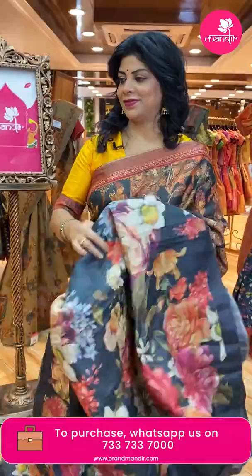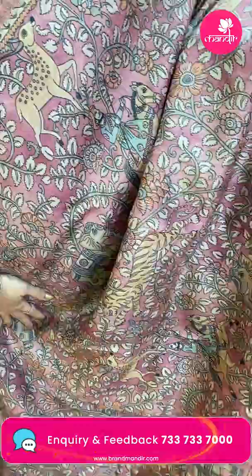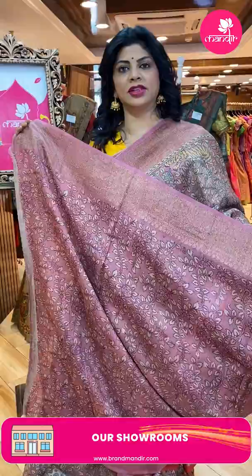Lovely peach color sari — printed Banarasi matka silk sari, superb kalamkari print with leaves, florals, king on horse, elephants, lions, peacocks, and deers — very beautiful. Border with antique zari, cross tricks, florals, paisley vines. Pallu with cross tricks and beautiful floral butas along with floral vines border. Blouse self-printed with border.